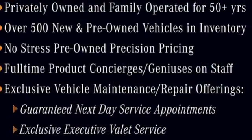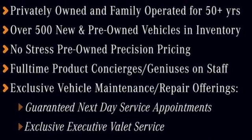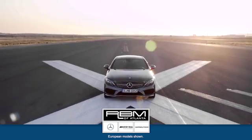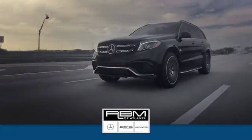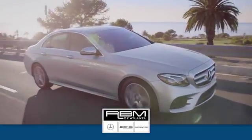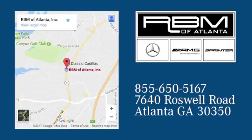Small size, big ability. Come in for a test drive. At RBM of Atlanta in Sandy Springs, we have the best selection of new and top quality pre-owned vehicles to choose from. We are conveniently located at 7640 Roswell Road in Atlanta.